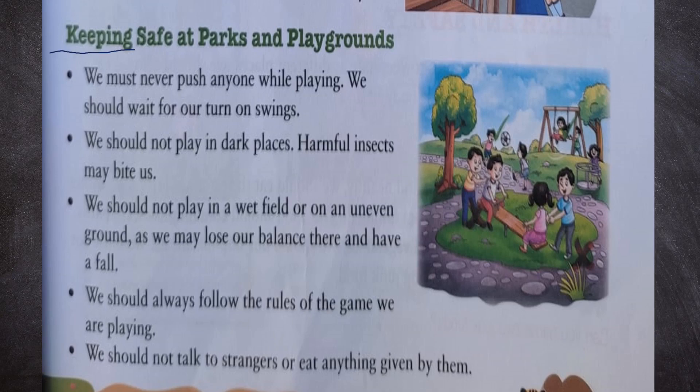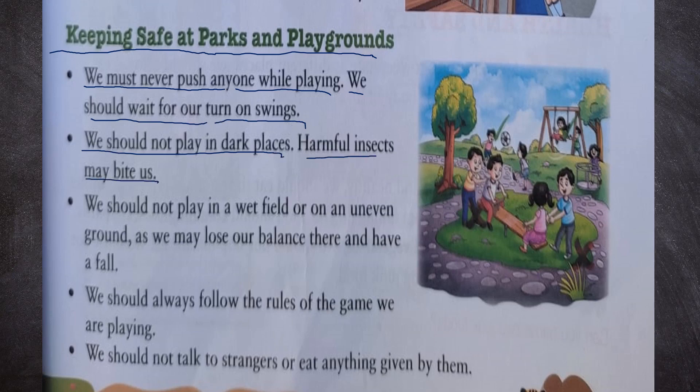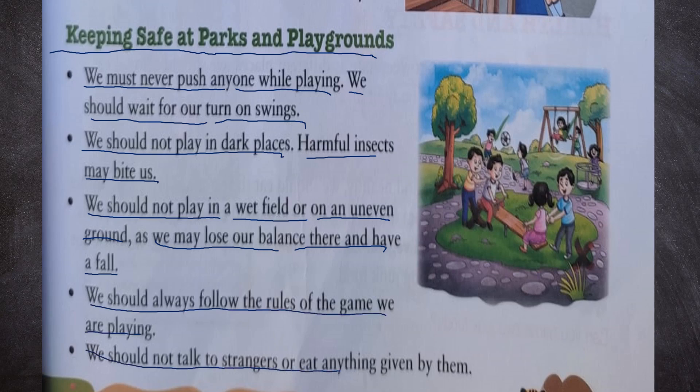Keeping safe at parks and playgrounds: We must never push anyone while playing. We should wait for our turn on swings. We should not play in dark places as harmful insects may bite us. We should not play in a wet field or on uneven ground as we may lose our balance and fall. We should always follow the rules of the game, and we should not talk to strangers or eat anything given by them.